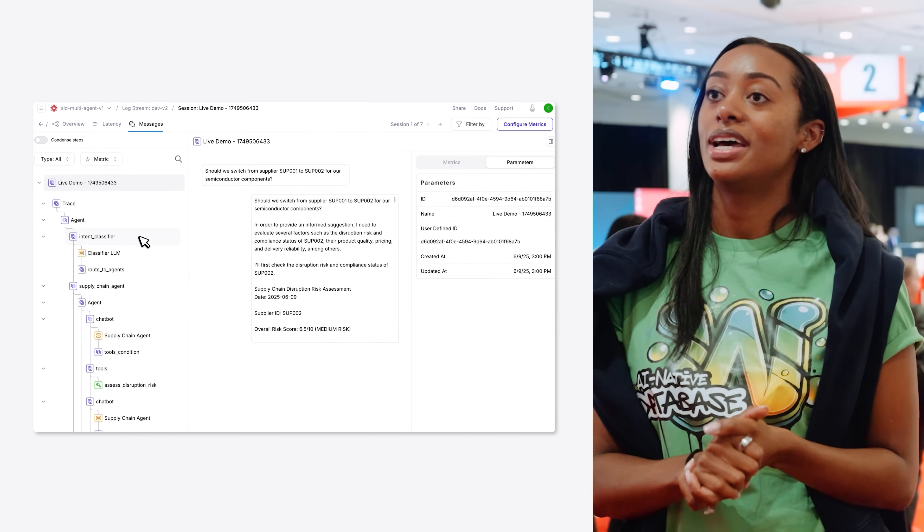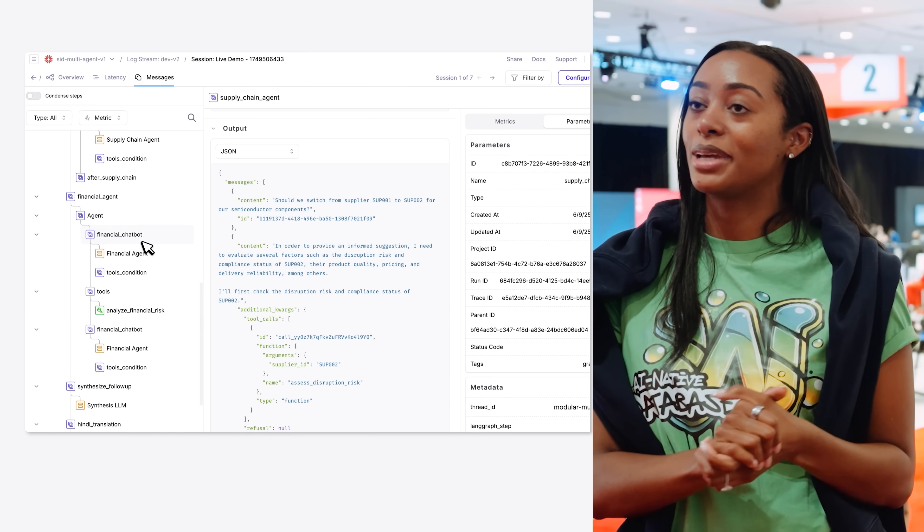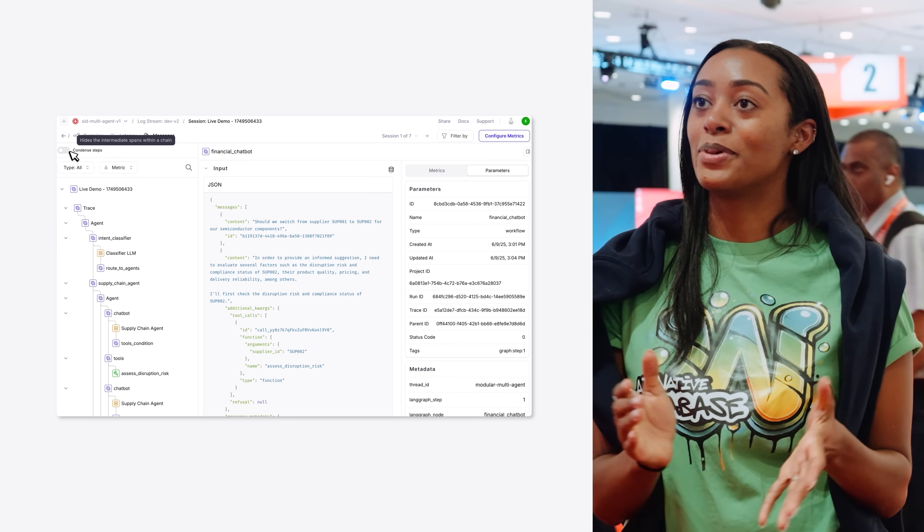With observability and evals being so important, we're very excited to continue our partnership with Galileo to enable developers all over to build the best generative AI applications and have them be reliable and scalable.